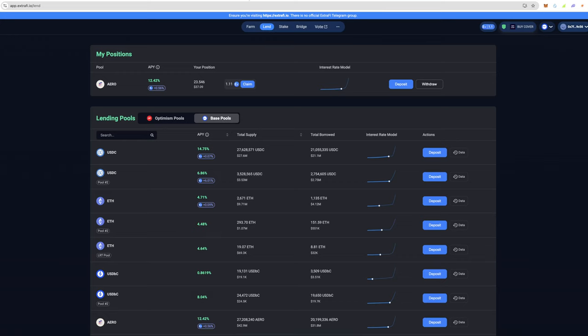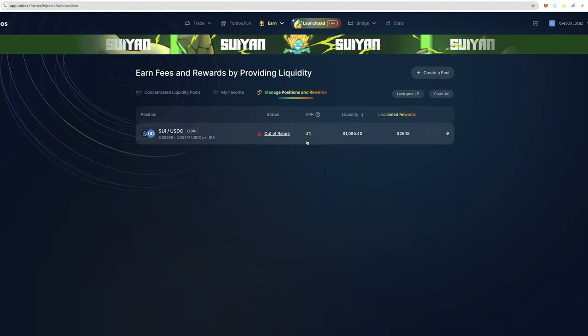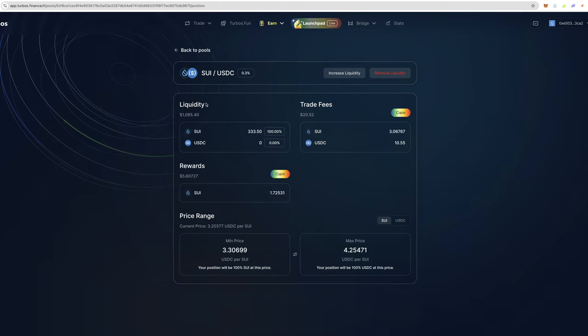Another example of what I'm doing is over on the Sui network on Turbos — I am farming SUI/USDC. I have $26 of rewards here. I am currently out of range on this position; the range is $3.30 to $4.25 and it's currently at $3.25. I use a 72-hour rule: if it doesn't go back in range within 72 hours, I go ahead and rebalance.